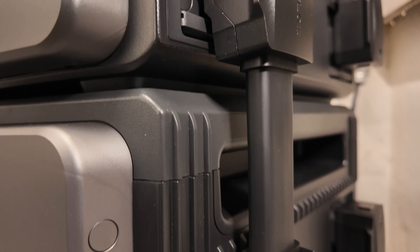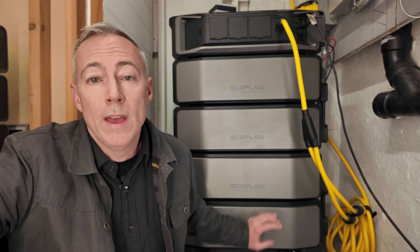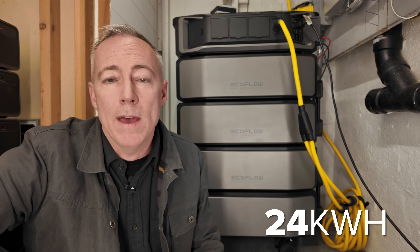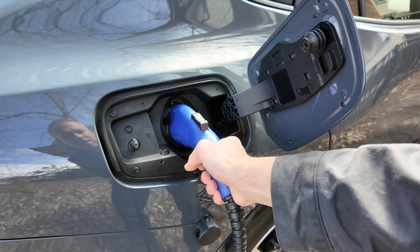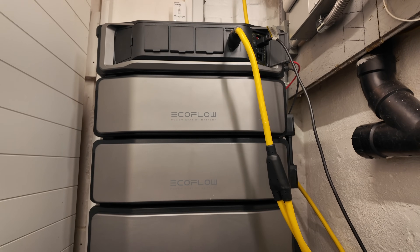Each connector also has a locking mechanism to keep everything secure. With just two minutes of effort I was able to upgrade my Ultra system from 12 to 24 kilowatt hours of battery storage — more than enough to keep my house backed up for multiple days during a power outage and giving me plenty of buffer to keep the Prius charged regardless of the weather. I've been using these solar panels and my Delta Ultra for about a month now to recharge my Prius day after day and it has been working absolutely flawlessly.